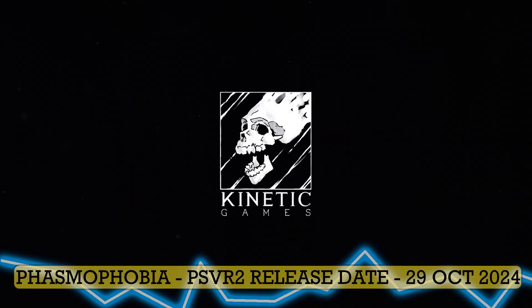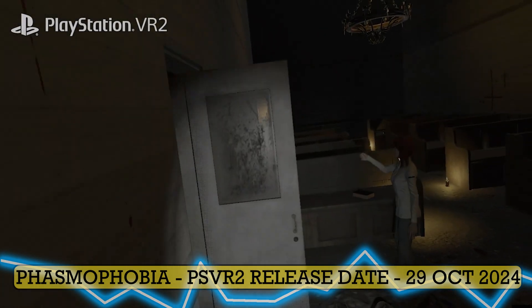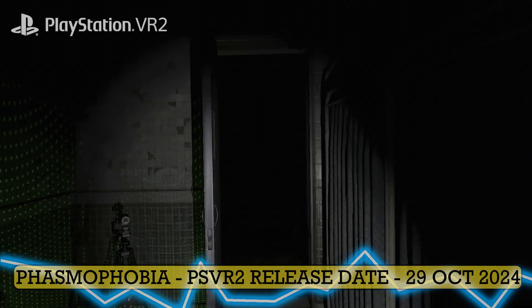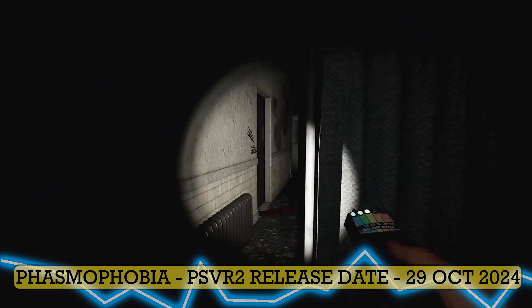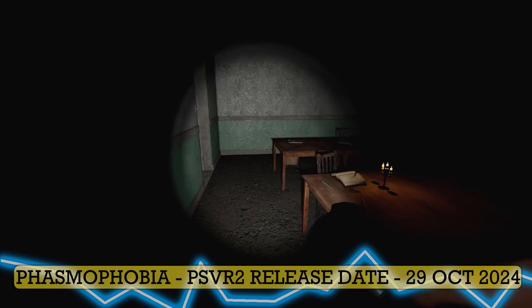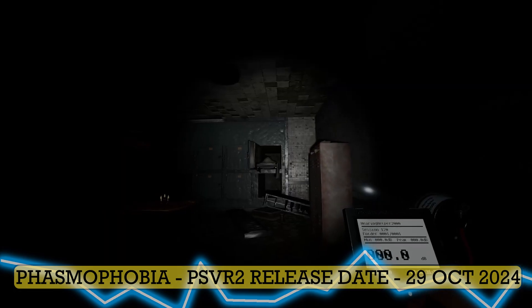Speaking of games that deserve to be played, Phasmophobia got a release date, and the release date trailer is playing in the background. It's coming to consoles as an early access version on the 29th of October — just in time for Halloween for you and your friends to scare yourselves playing this game. Very popular PC title, very popular PC VR title, finally making its way to other headsets.